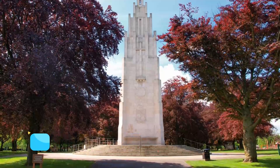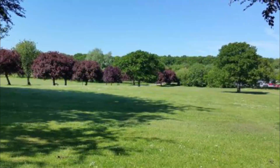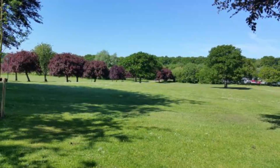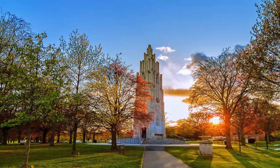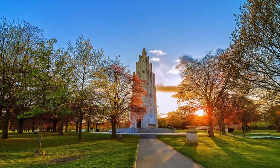Number six: War Memorial Park. War Memorial Park is a lovely spot to enjoy a tranquil respite. The city's largest park, this top attraction was created in 1921 in remembrance of local soldiers who lost their lives during the First World War. The main draw, in addition to the lush green lawn and well-manicured gardens, is the 90-foot war memorial.